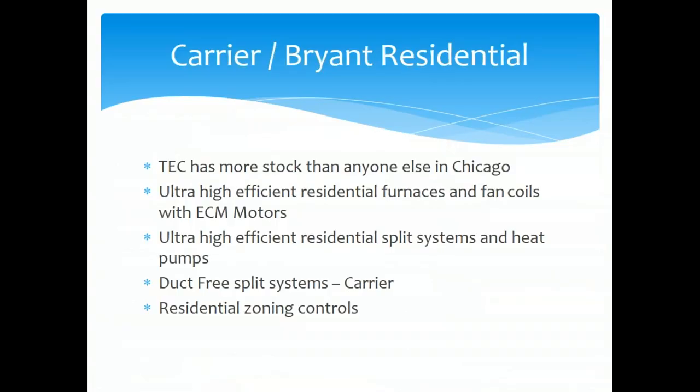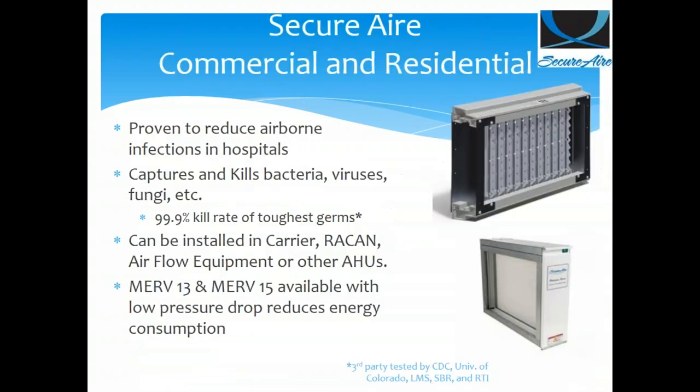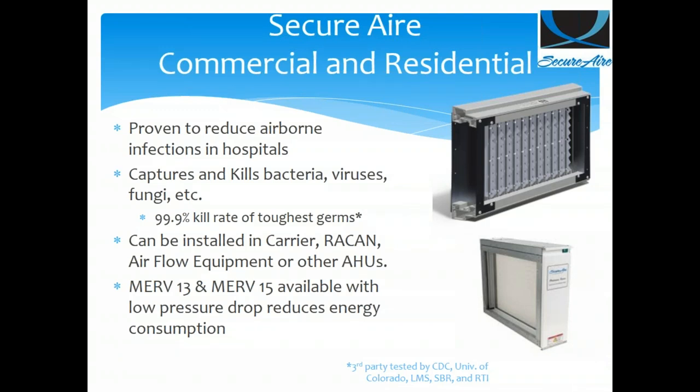Carrier and Bryant residential — we have more stock than anybody else in the Midwest. Again, a three-tier approach with ultra-high efficiency, ductless systems, and residential zoning platforms. For Honeywell Home from Resideo — whole-house air purifiers, filtration, steam humidification, dehumidifiers, HRVs, UV, RedLink controls, thermostats, and commercial CO2 sensors for DCV. If you're buying it from someone else, call us — we can provide it too.